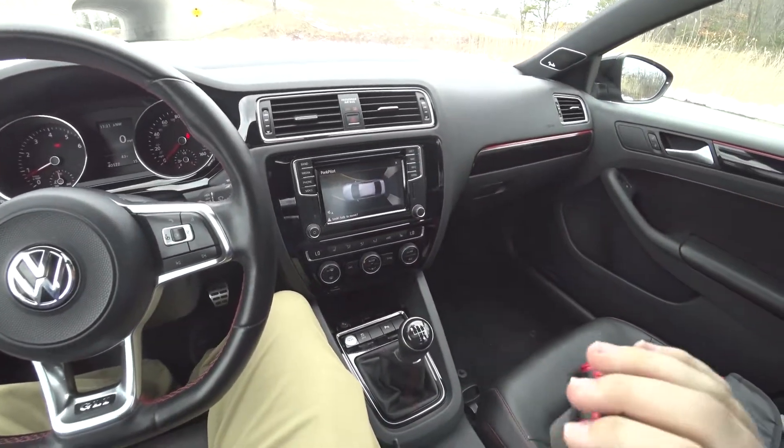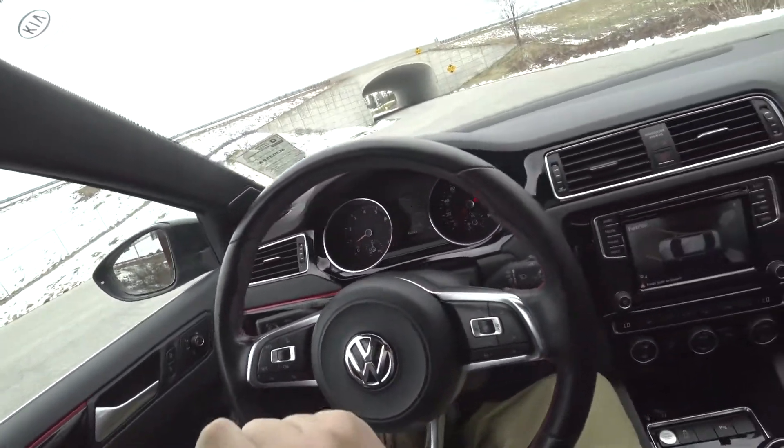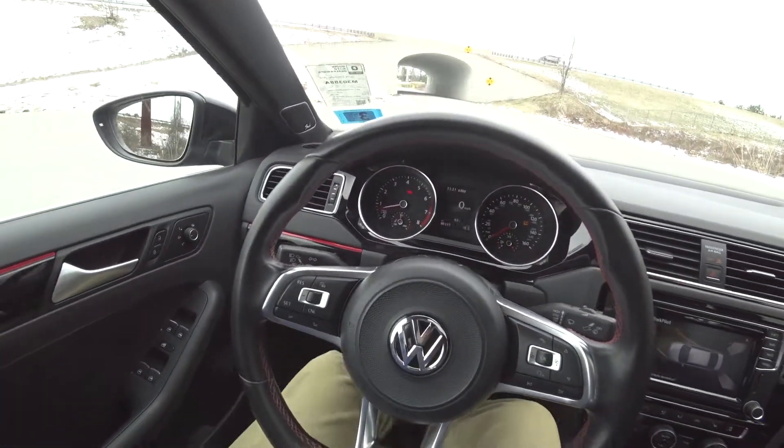All right, and now for the drive of the 2017 GLI — and spoiler alert, it's awesome. It's a lot of fun.